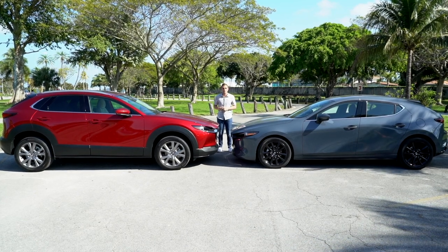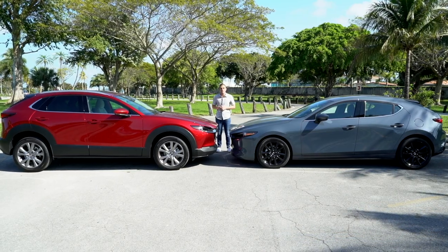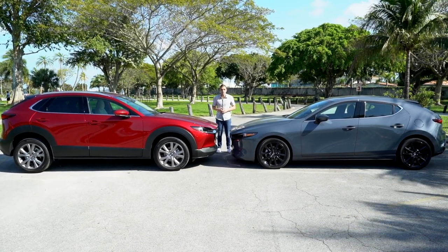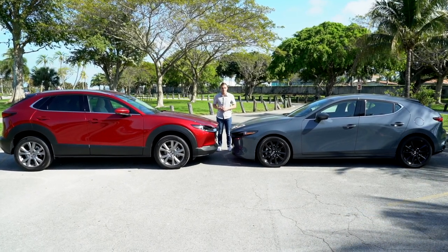Today we're doing a quick comparison but we're keeping things in the family with two Mazda vehicles. We have the 2020 Mazda 3 hatchback all-wheel drive, which also happens to be the MotorOne.com long-term test vehicle at the moment, and its brand-new crossover sibling, the Mazda CX-30.